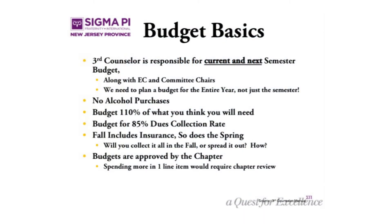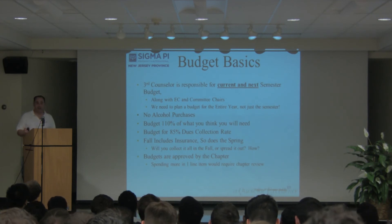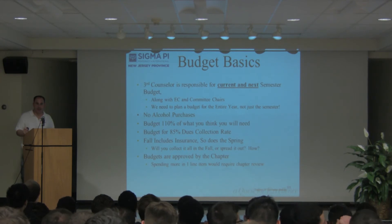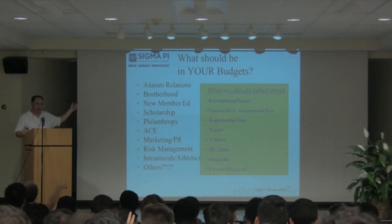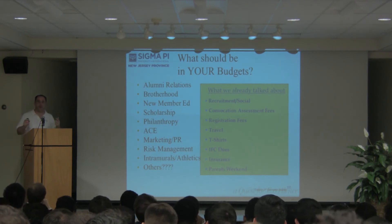This is an old presentation — it used to say fall includes insurance, so I added that line. There's also a spring component. Budgets need to be approved by the chapter, and if you do a line item budget, the chapter has to approve those line item changes. What should be in your budget? How many people put alumni relations in their budget? What about brotherhood events?